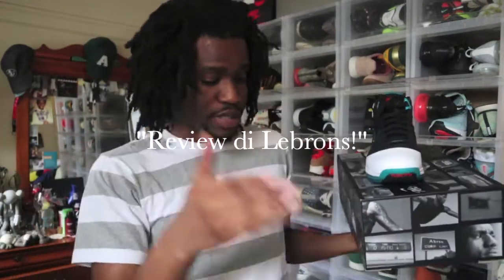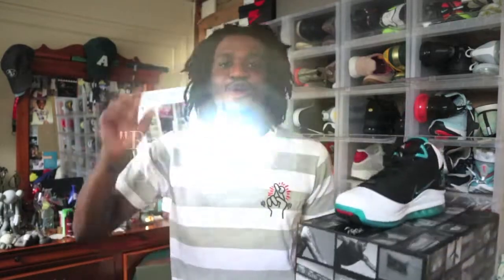I'm definitely going to do a review on the LeBrons. If you want to see it, comment down below 'review the LeBrons.' If you want to see the SBs, comment 'review the SBs' and I'll throw up a review.